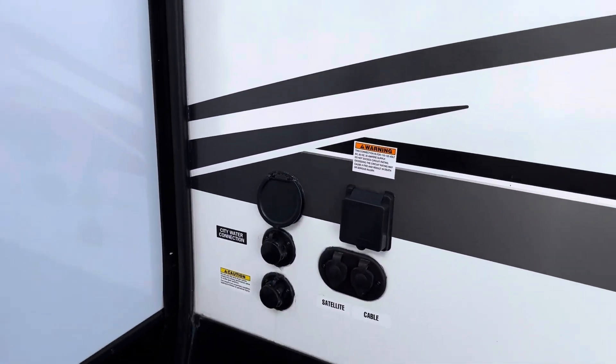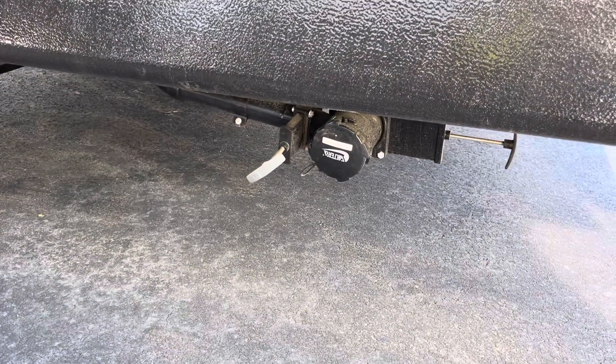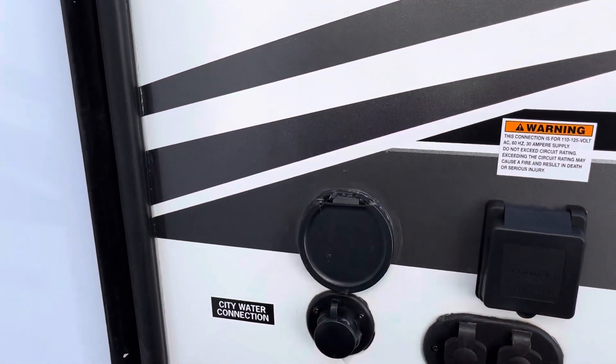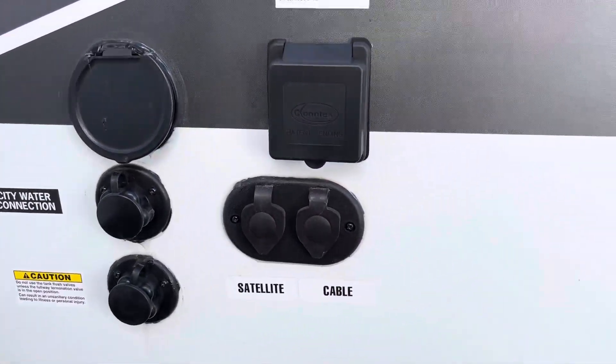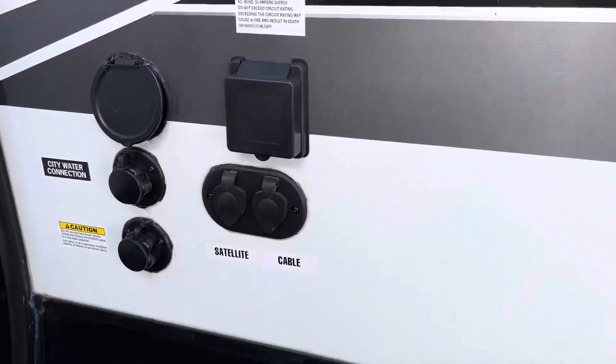Coming down on the non-camp side, on the back non-camp side you're going to have your gray and black tank discharge station, water access, city water, black tank flush, 30-amp power supply, and satellite cable hookups.